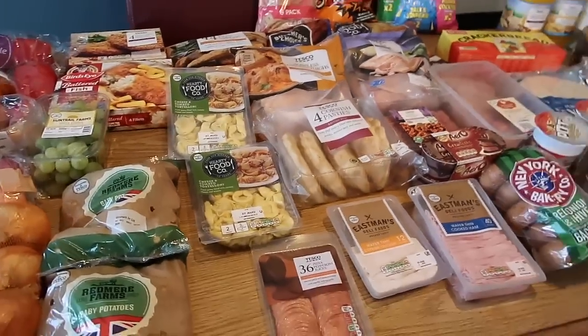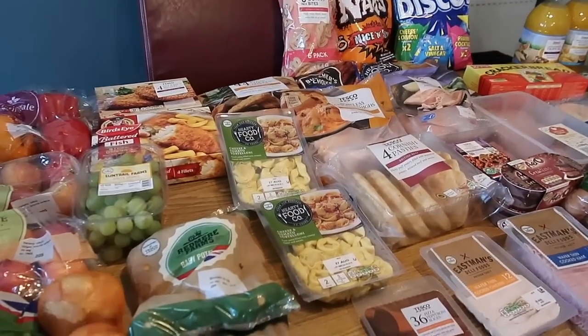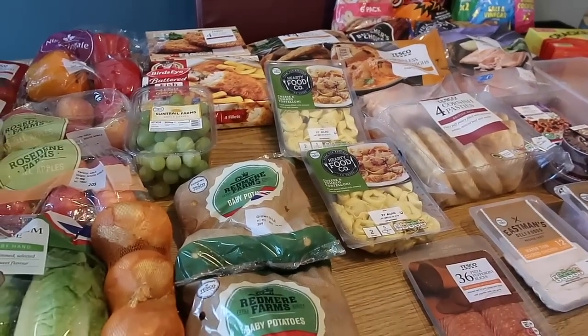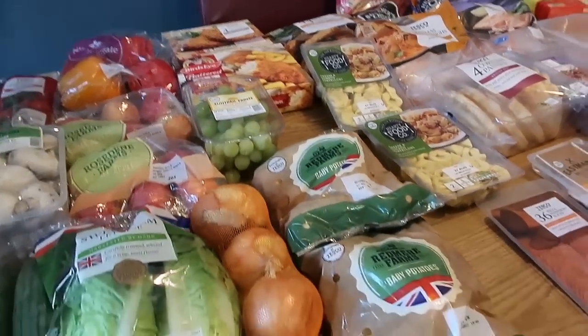So I'm going to take you through what I've bought and then at the end I'll take you through the meals I think I'm going to make. I do need to pop over to Lidl as well because there are a few bits I've realised I need for some meals, and we didn't have enough toilet roll left either, so I'm going to add a few bits but not very much.